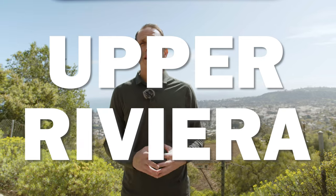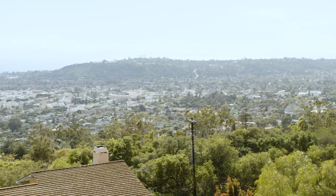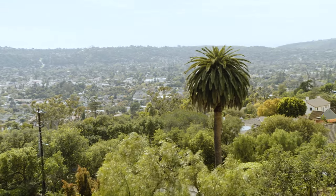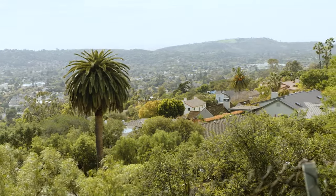We got out of the car so I could show you the views from the upper Riviera, which is probably its most amazing asset. This neighborhood is clearly perched above downtown Santa Barbara. You can see the Mesa over there, the Harbor, the Breakwater, Stearns Wharf — it's all right there. That's the main reason why people love living up here.